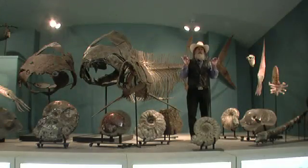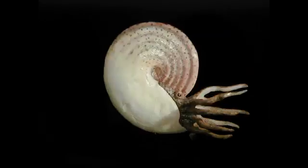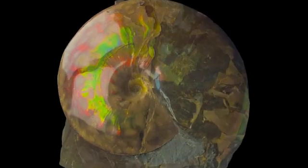If you want to know what time it is in the geological pile of rocks, you look at ammonites. Scientifically speaking, ammonites are extremely important.